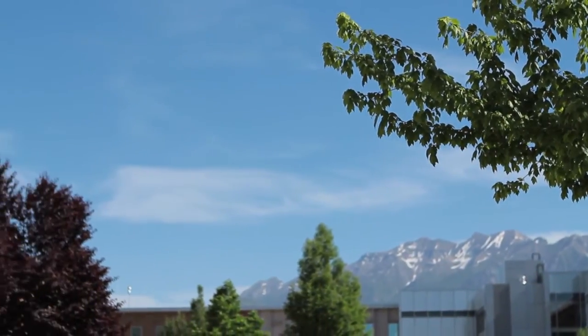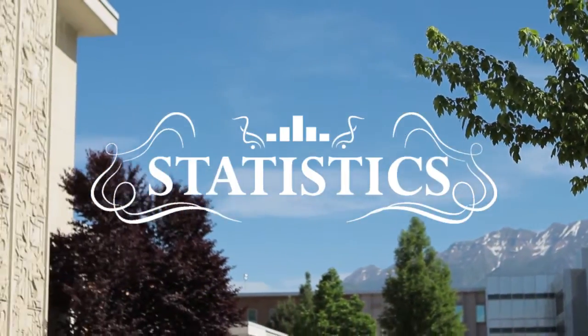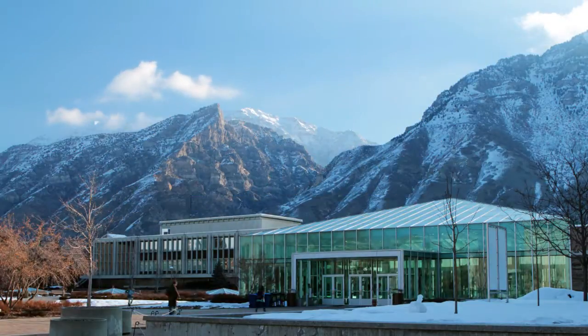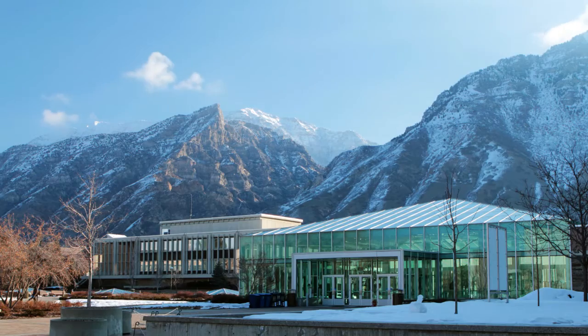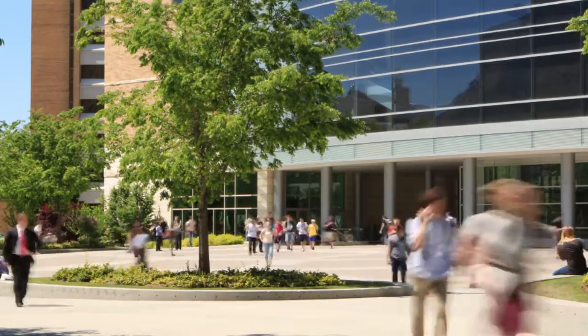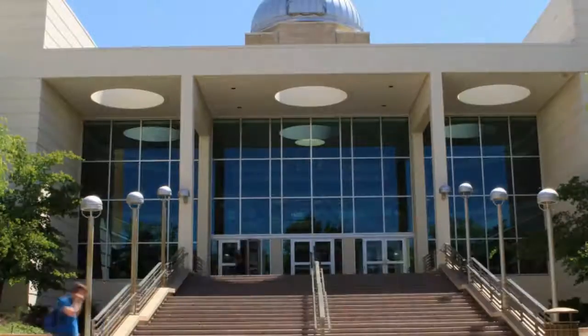So you're considering an advanced degree in statistics. Whether you just finished your undergraduate degree or you've already been in the field for a few years, this video will give you the information you need to know about the Statistics Graduate Program at BYU.